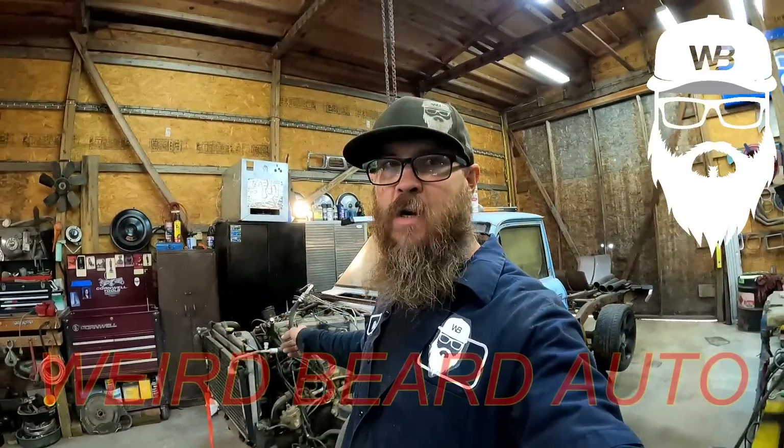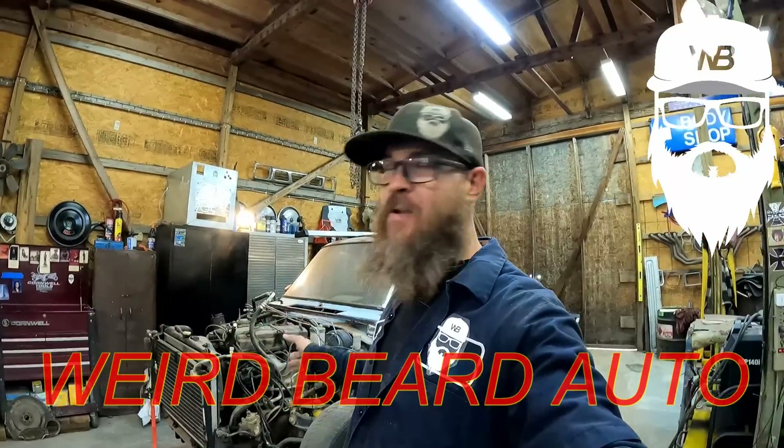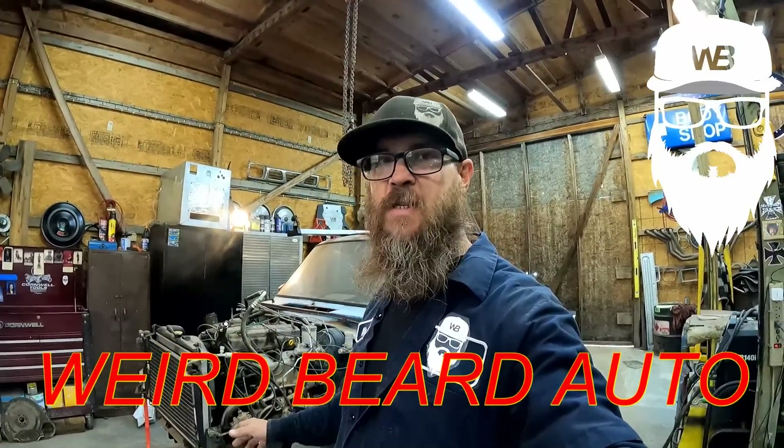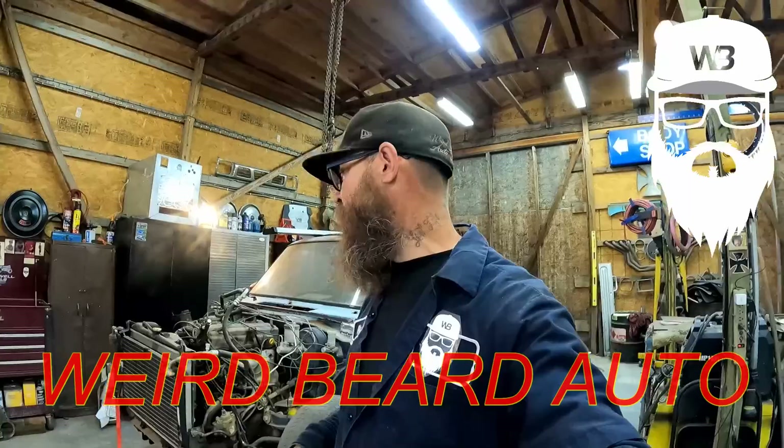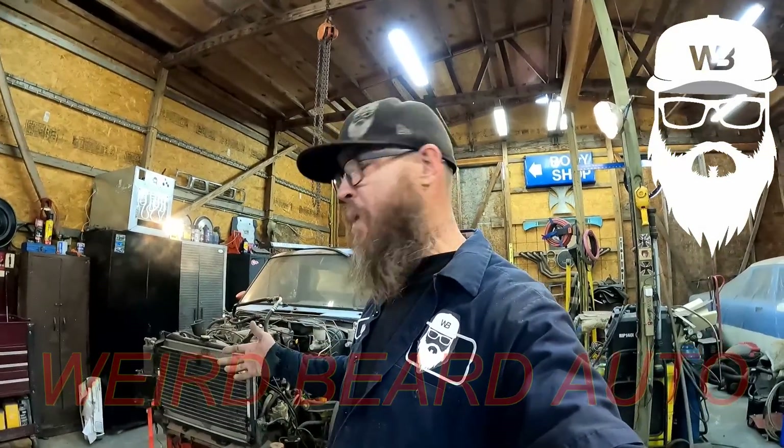Hey everybody, welcome back to the channel. We're going to work on the Datsun today. We've been trying to get this thing running. It's been sitting for so long that the whole fuel system is just garbage. The tank is completely rusted out, so we're going to take all of that off, put a new fuel pump in it, and hopefully hear this thing run again.